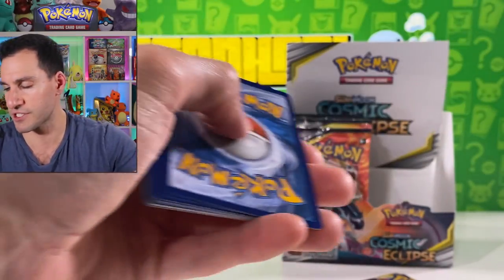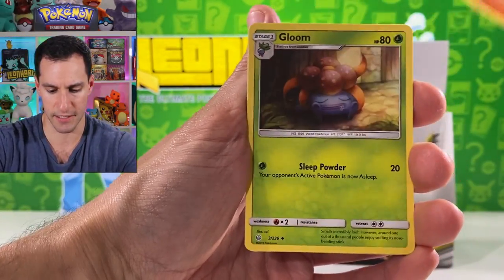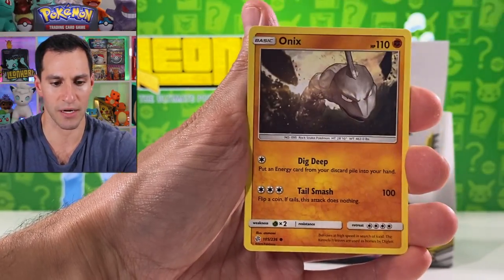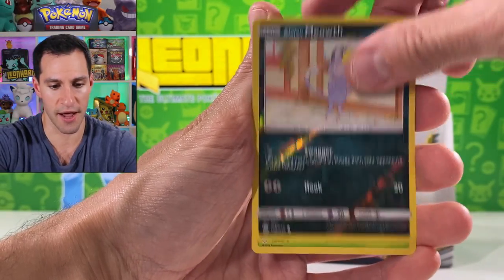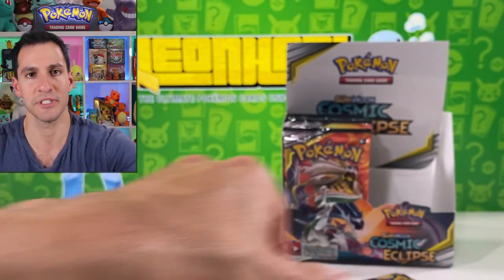It's about time we got a full art trainer. Four cards, leaf energy, psychic energy. Gloom, Flapple, Tapu Koko GX, Onix, Wailmer, Palpitoad, Meowth — it's cool in doses.